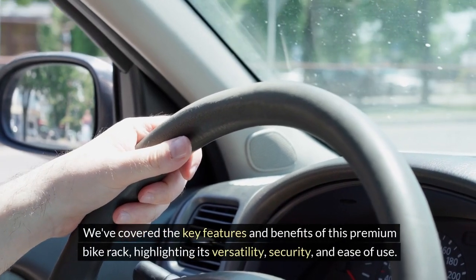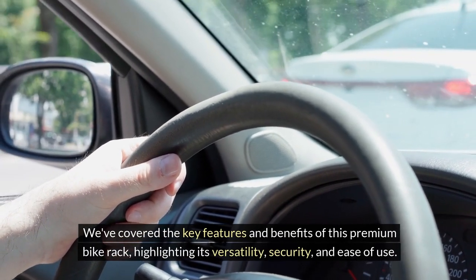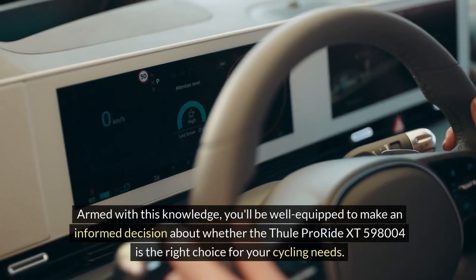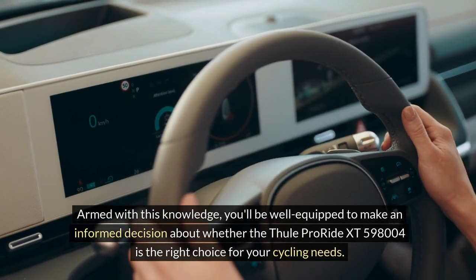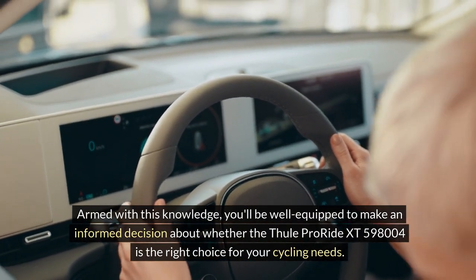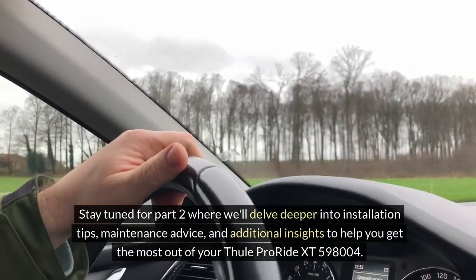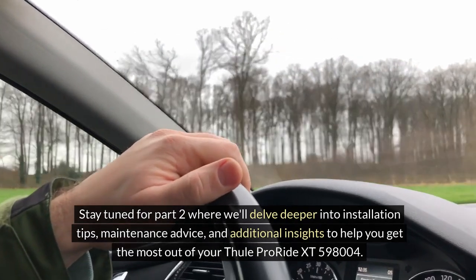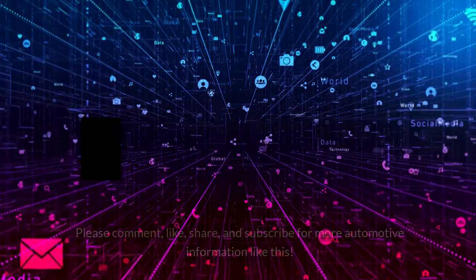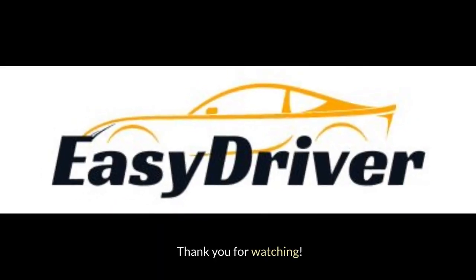We've covered the key features and benefits of this premium bike rack, highlighting its versatility, security, and ease of use. Armed with this knowledge, you'll be well equipped to make an informed decision about whether the Thule ProRide XT598004 is the right choice for your cycling needs. Stay tuned for Part 2, where we'll delve deeper into installation tips, maintenance advice, and additional insights. Please comment, like, share, and subscribe for more automotive information. Thank you for watching.